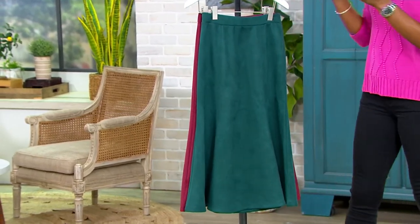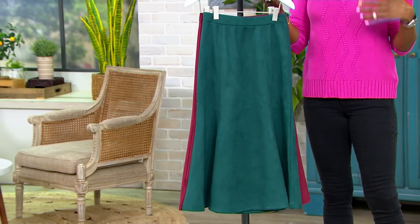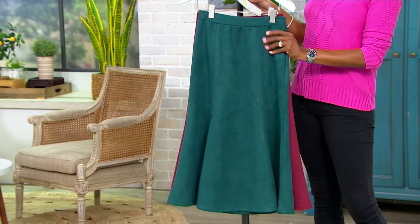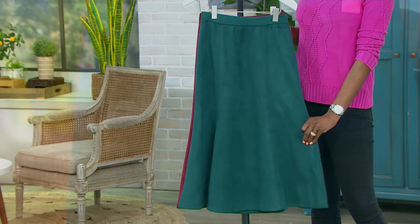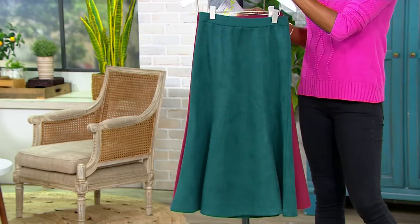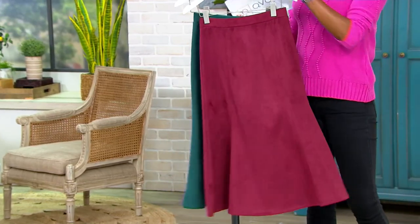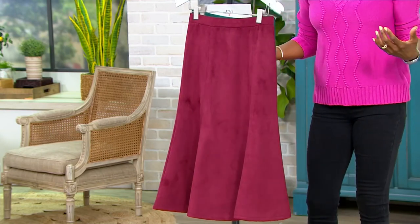Let's talk about the colors. We've got a lot of holiday colors — so perfect as you think about the celebration season. The first is this gorgeous evergreen. If this doesn't say fall, I don't know what does. Look at the seaming detail — it's just so pretty, and that faux suede feels so good, super soft. And here is our second color tonight — this is your wine.